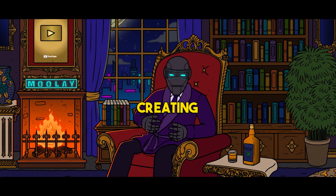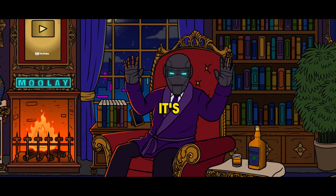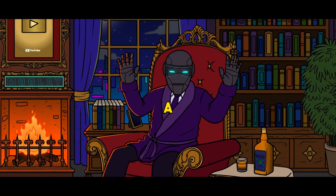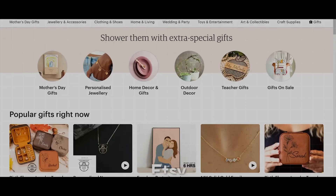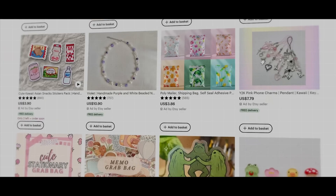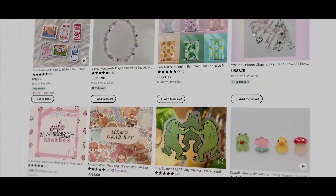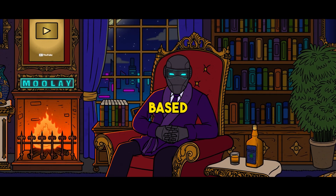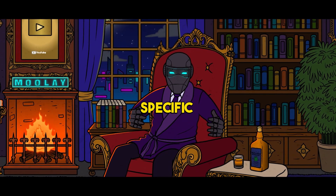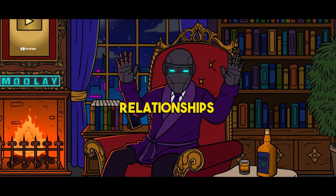Before diving into creating your digital products, it's essential to research and identify a niche that aligns with your interests and has high demand in the market. Utilize the search bar on Etsy to explore different product categories and potential niches. ChatGPT can assist by providing suggestions based on broad ideas or specific categories like health, wealth, and relationships.